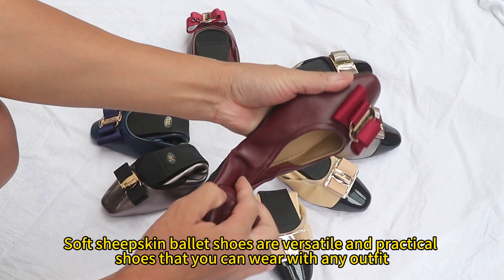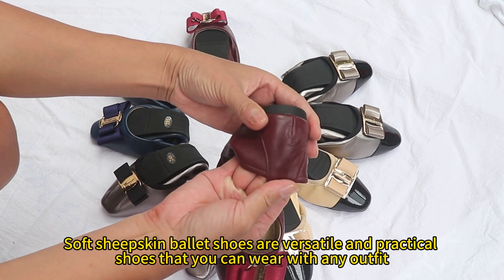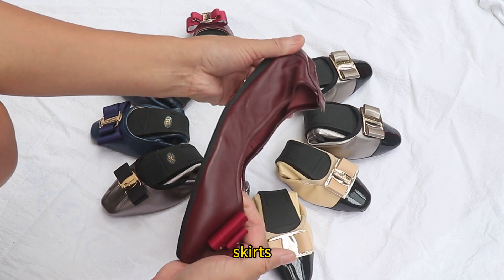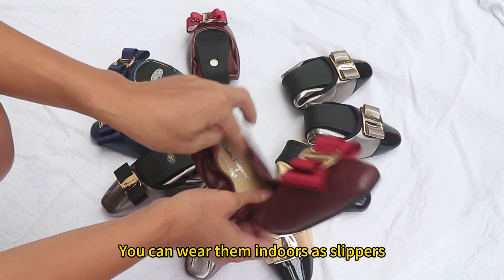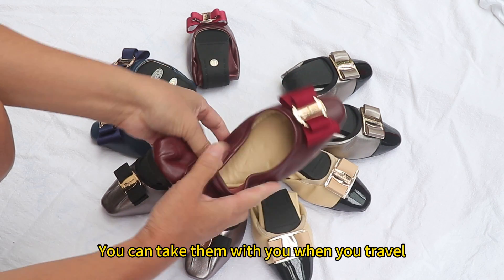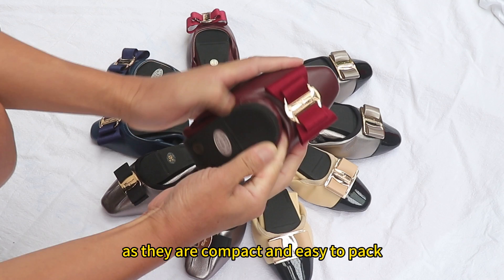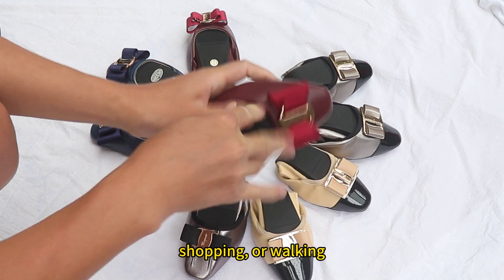Soft sheepskin ballet shoes are versatile and practical shoes that you can wear with any outfit. You can pair them with jeans, leggings, skirts, dresses, or pajamas. You can wear them indoors as slippers or outdoors as casual shoes. You can take them with you when you travel, as they are compact and easy to pack. You can wear them for lounging, walking, or shopping.